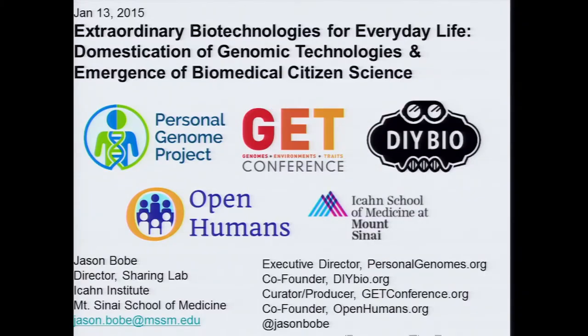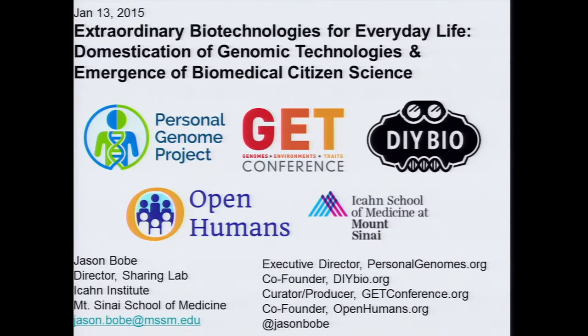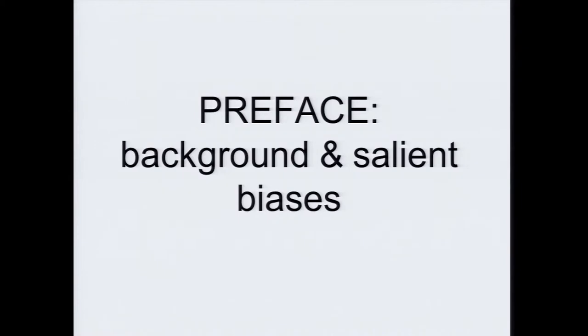In the spirit of our day today, I have only three slides, but I have ten conflict and biases slides as a preface. Part of this is because of my interest in the history of science and medicine, and I wanted to set a little bit of context and go over a few things that haven't been mentioned today. These are some of the projects and organizations which I work for or founded, and a few salient biases and background.